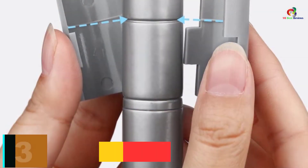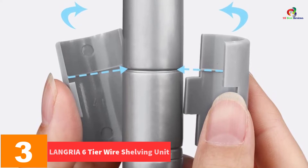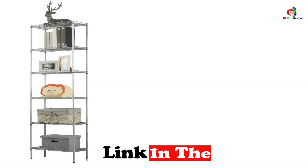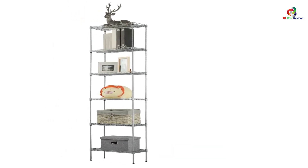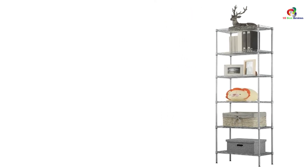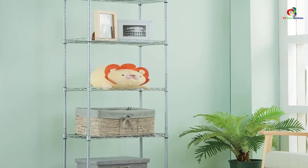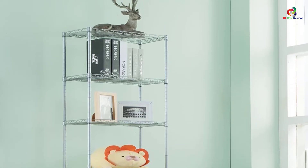At number 3, we have the LANGRIA 6-Tier Wire Shelving Unit. This shelf consists of metal construction, providing a weight-carrying capacity of 264 pounds. It comes with sectioned shelves so you can store a lot of possessions and books. There are 5 side hooks for added versatility. You can adjust the feet of the bookshelf to keep it stable on uneven surfaces. The metal construction with powder coating makes it rust-resistant and water-resistant. If you're looking for a versatile modern bookshelf, this is a strong contender.